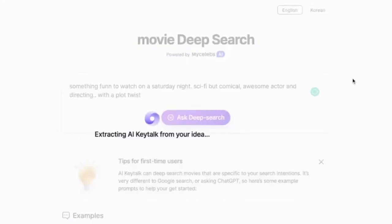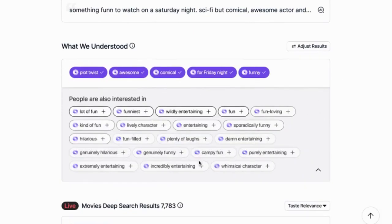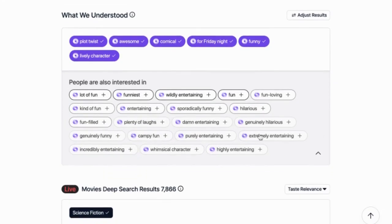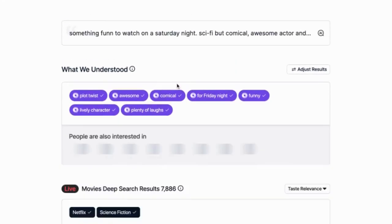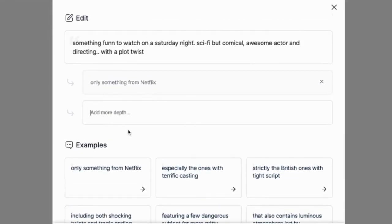Once you hit Search, you'll see additional Key Talk recommendations here to narrow down your search results. It's optional, but here I'll add some to the results. You can also hit the little edit icon here to add a few more filters, like your choice of streaming service.